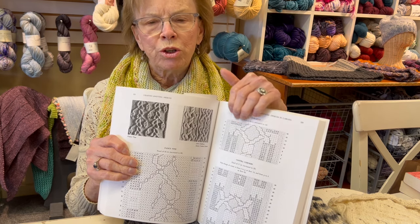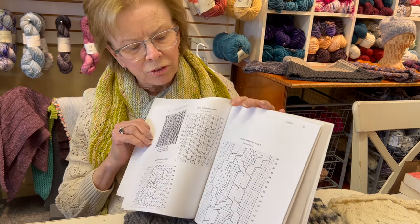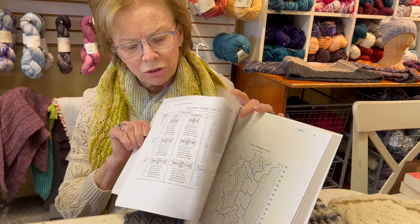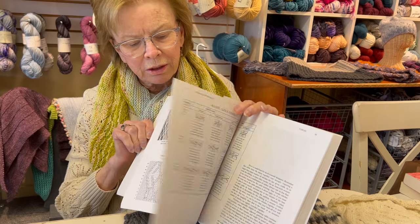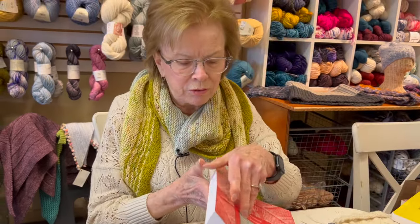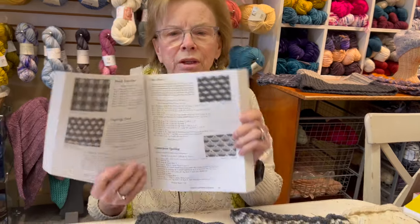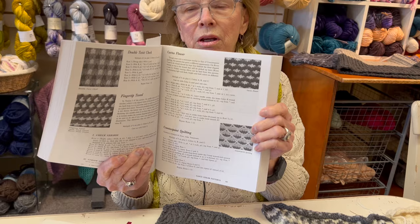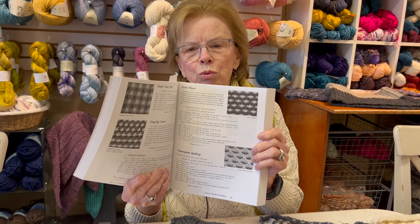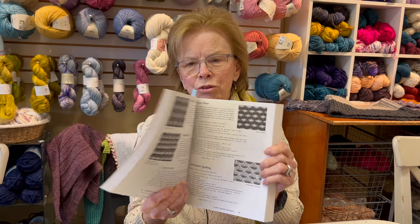With charts you can always see your mistakes — if you make a mistake it's so much easier. I'm just not a person who can read lines and lines of written patterns. Reading line after line for me is dizzying.